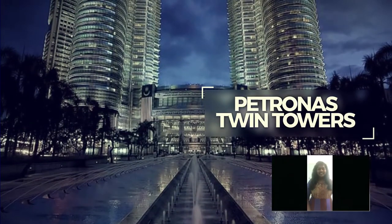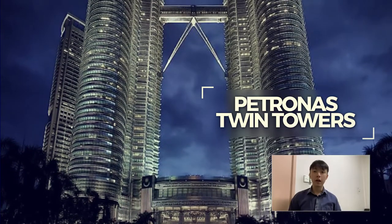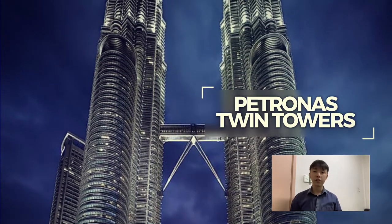This is the Petronas Twin Towers — its height is 1,483 feet and it is also known as the tallest building in Malaysia. KLCC is the heart of Kuala Lumpur and is also a prime destination including entertainment, commercial, and business facilities.